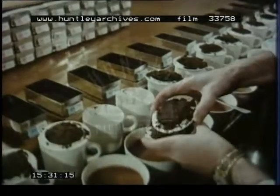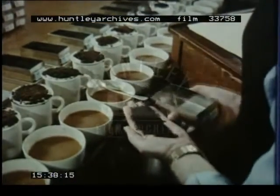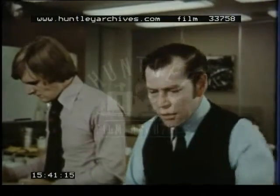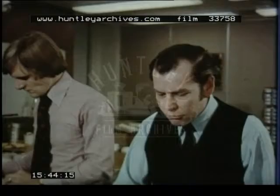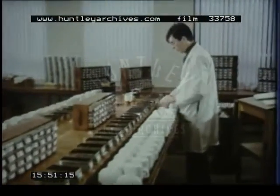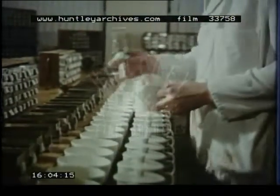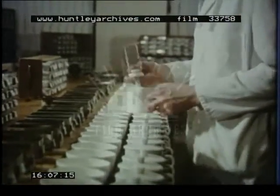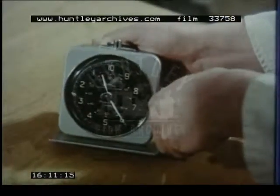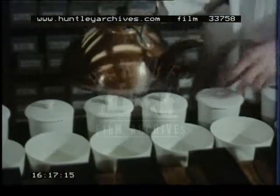A popular blend of tea may contain twenty or thirty individual original teas from a number of different countries. Each will provide a measure of taste, fragrance, strength and good colour. Of course great care must be taken to make the tea in exactly the same way each time — the same weight of tea, the same amount of milk. The blender's skill lies in keeping the distinctive character and quality of the blend stable throughout the year.